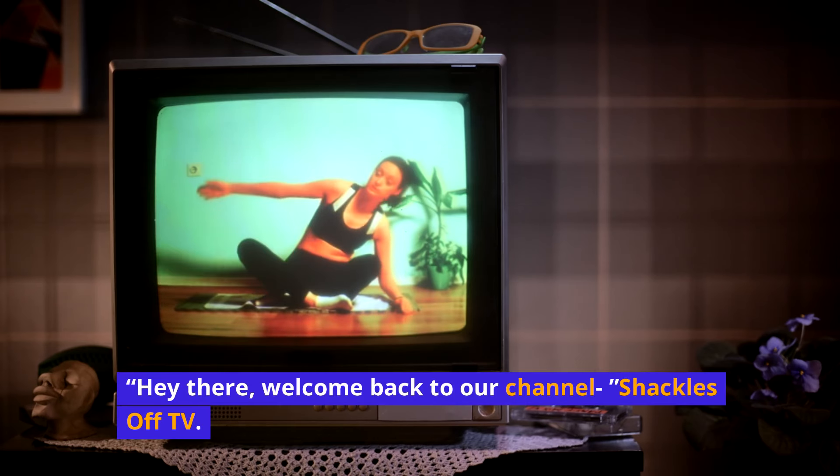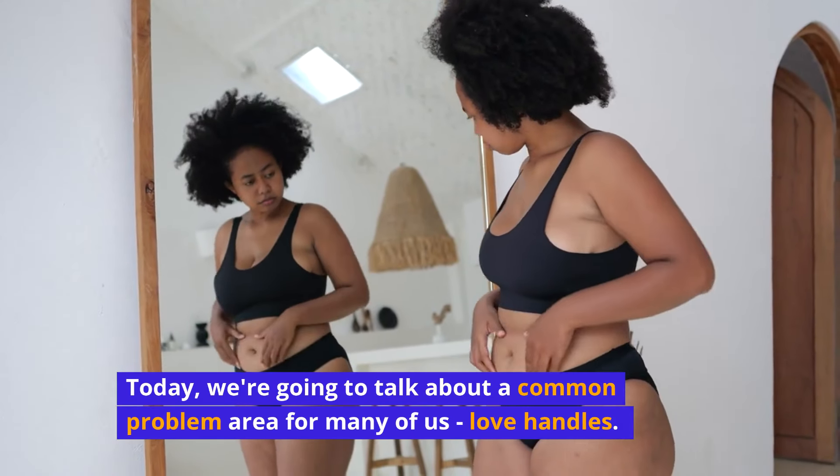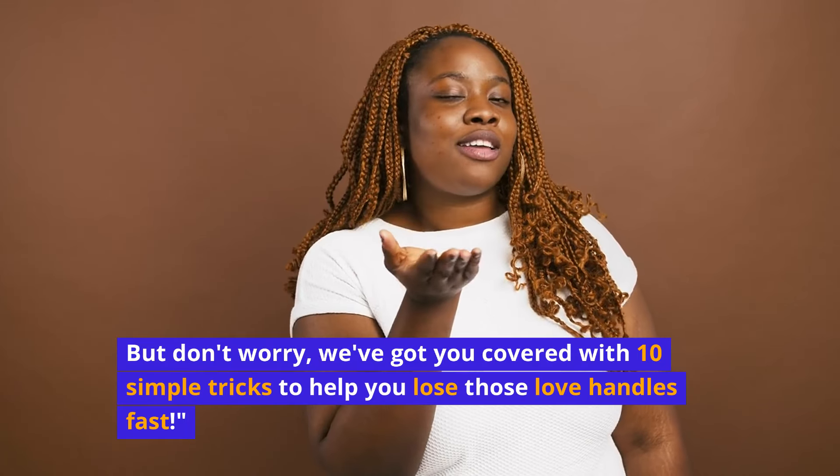Welcome back to our channel, Shackles Off TV. Today we're going to talk about a common problem area for many of us: love handles. But don't worry, we've got you covered with 10 simple tricks to help you lose those love handles fast.